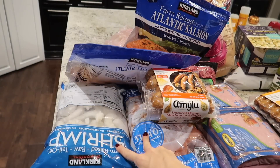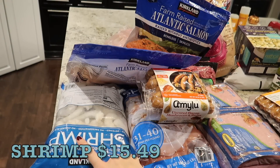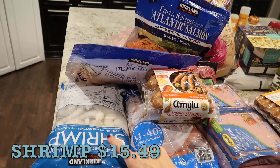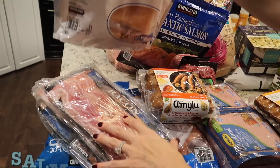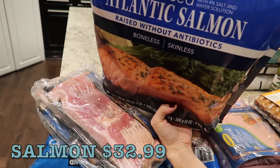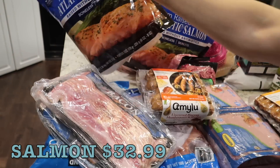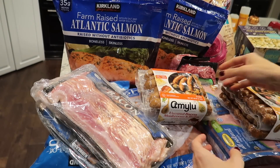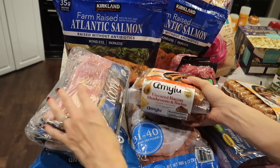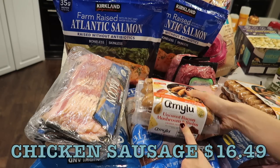I also got two bags of shrimp — these are the ones I always get, the raw tail-off. It makes it a lot easier. I also got two bags of the Atlantic salmon, another staple we get for quick and easy dinners. I got a couple of Amy Lou sausages — I usually get the apple and gouda, but this is the bacon mushroom and swiss.